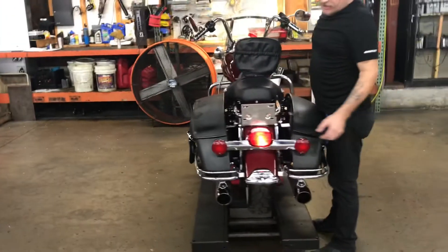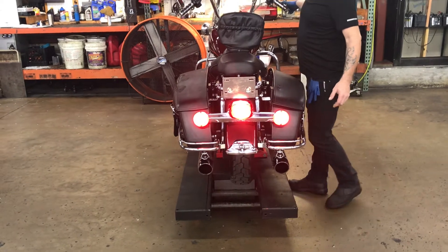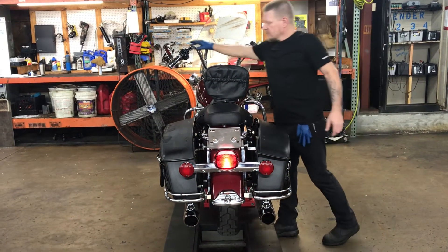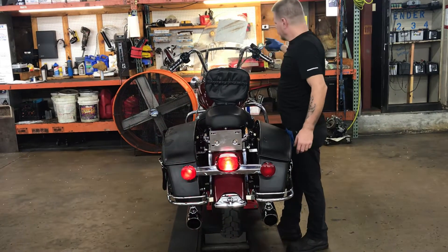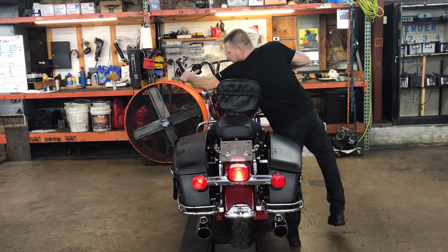Lights on the back of the bike are rear fender mounted running light, front hand brake, rear foot brake, left turn, right turn, and four-way flashers.